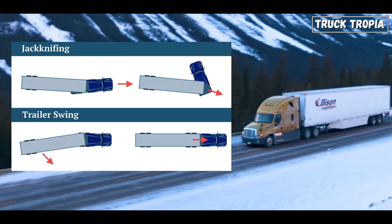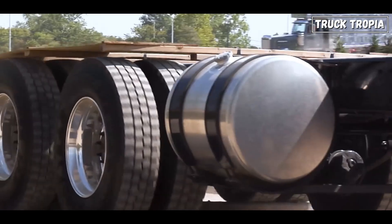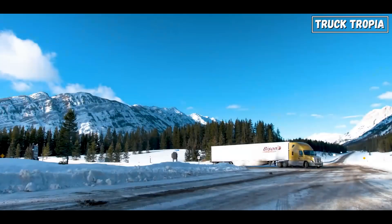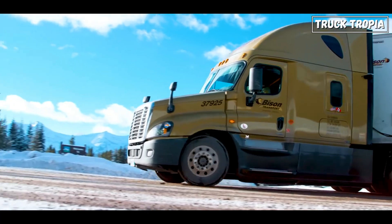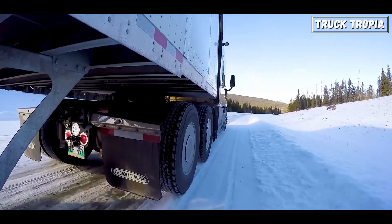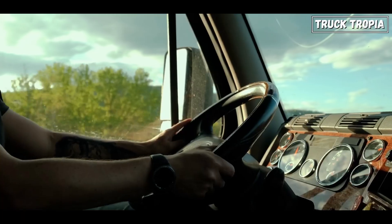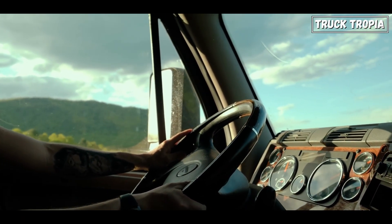When a semi-truck takes a sharp turn on a highway ramp, the multiple axles provide better traction and stability. The truck is less likely to lean excessively, reducing the risk of a rollover. Also, if an axle is overloaded, the handling abilities might be reduced significantly.